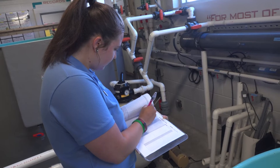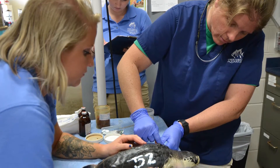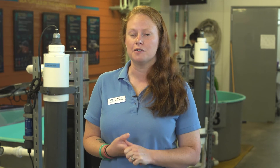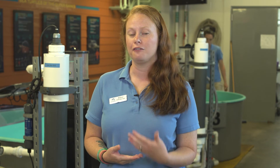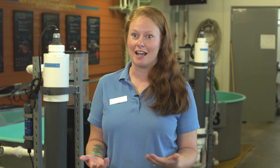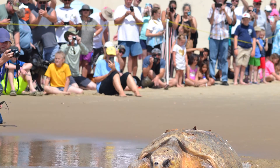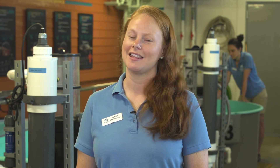Once they look okay behaviorally and their blood work looks great, we talk to our veterinarians and make a plan for release. We have the option of partnering with quite a few different agencies — we have Park Service, Fish and Wildlife, the Coast Guard down in Hatteras and in Norfolk, Virginia — and they can do boat releases out to the Gulf Stream, or we can do beach releases here whenever it's warm enough. Come learn more about sea turtles here at the Star Center at the North Carolina Aquarium on Roanoke Island. Thanks for watching!